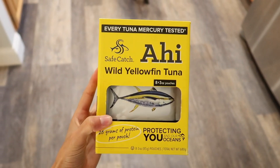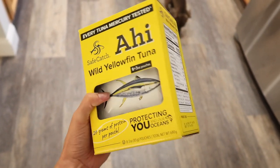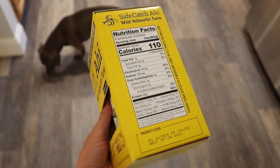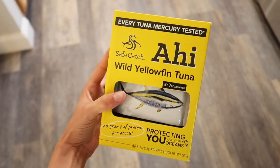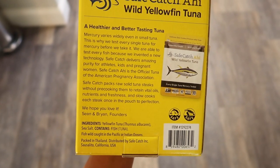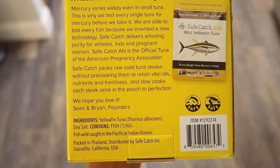This is another favorite for Ben. He gets them every time we go and brings them to lunch. They're individual packs of tuna that you can just eat right out of the bag — 26 grams of protein per pouch. I've tried them too; they're pretty good. He does add mustard and mayo to them, but you don't have to. Another great option for quick lunch ideas. They are really good about testing for mercury — they test every single fish — which is important. It says they are pure for athletes, kids, and pregnant women.